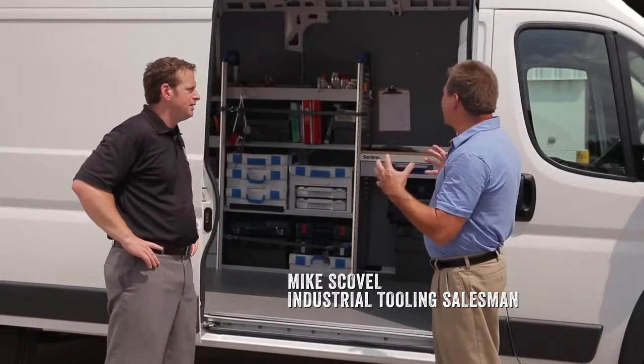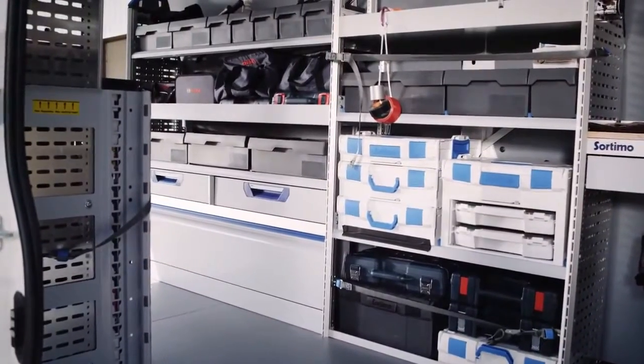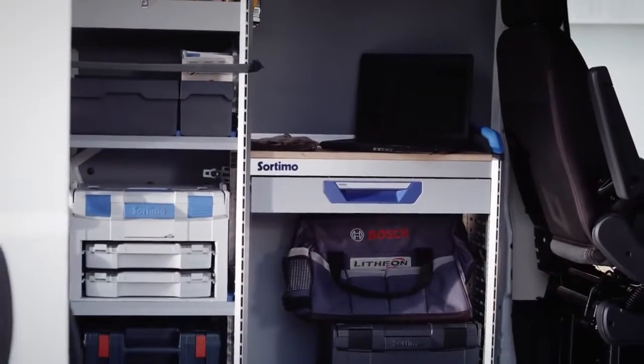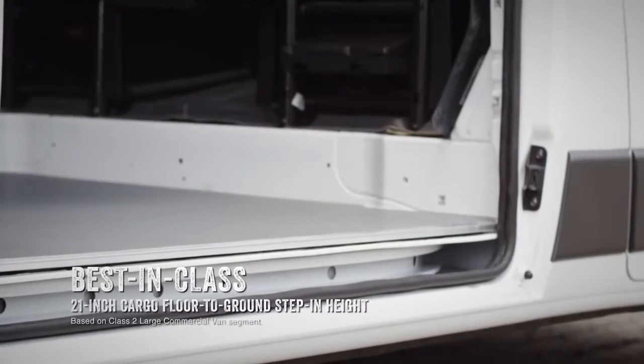That's right Brad, and I need to be able to stand up and move around and have space in my van. That's why we're here today to show you the interior of the new Ram ProMaster. Let's talk about stepping height — 21 inches. That's important to me because I'm constantly jumping in and out of my van and it's a little tough on my knees.